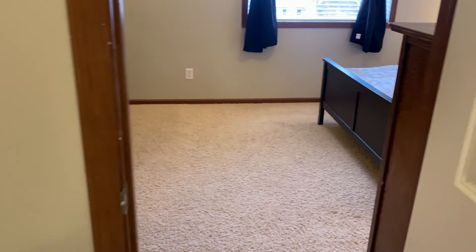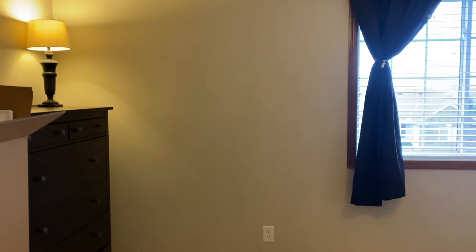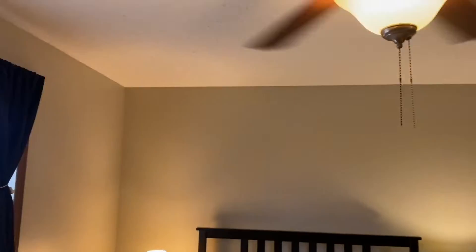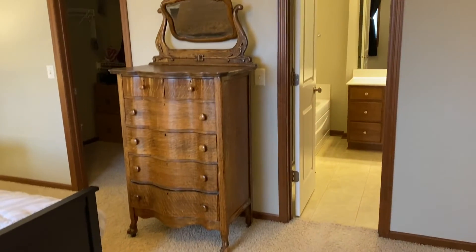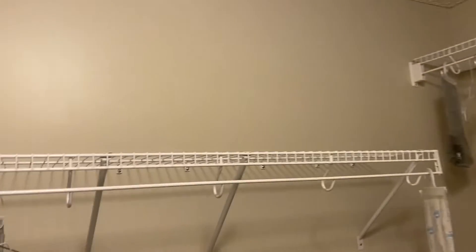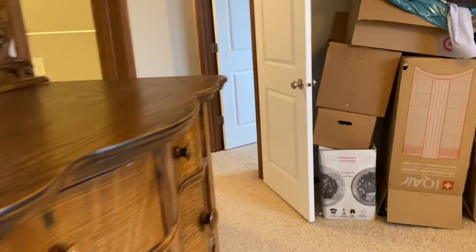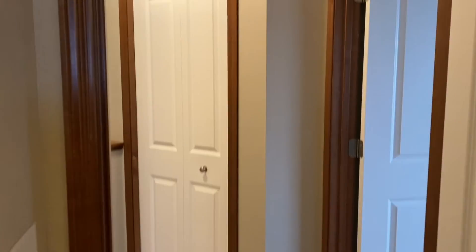It also walks into the master, which is the owner's suite. Nice big window, another ceiling fan, and it's a good-sized room. It's got a great walk-in closet with plenty of room. There's a nice door to close that off. Here's a look back at the bathroom, and here's the main door to come in.